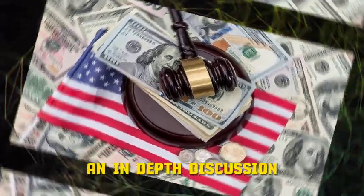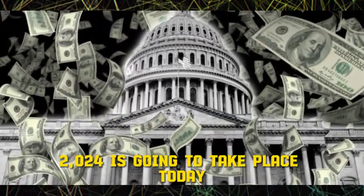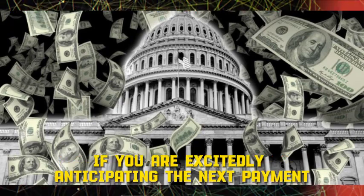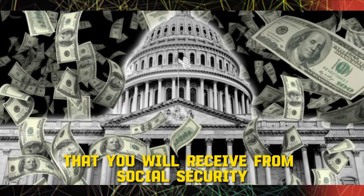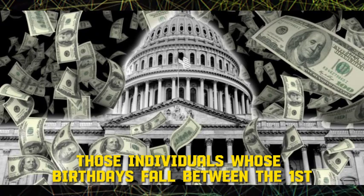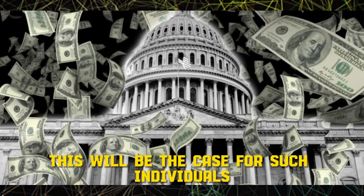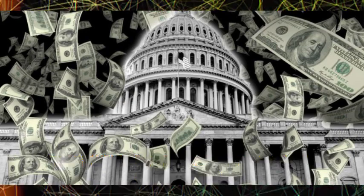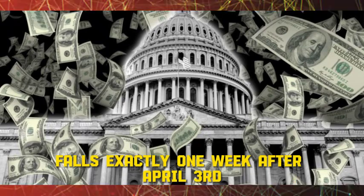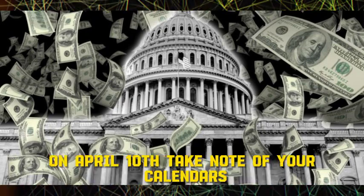An in-depth discussion on the Social Security payment schedule for April 2024 is taking place today. On the second Wednesday of April, those individuals whose birth dates fall between the 1st and the 10th of the month will receive their benefits. The second Wednesday of April 2024 falls on April 10th, so you can anticipate receiving your payment on that date.